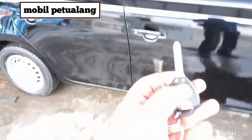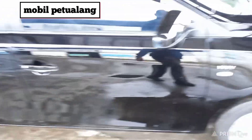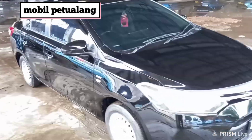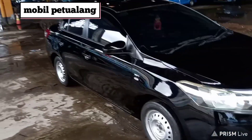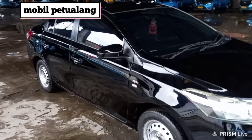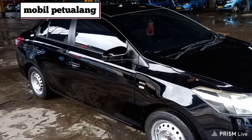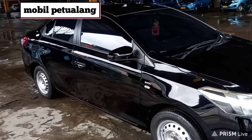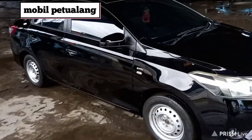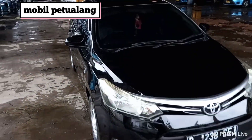Oke ini model kuncinya seperti ini. Upgrade-nya simpel, kita tinggal tunggu nanti dia akan pasang velgnya. Kita lihat hasilnya nanti seperti apa. Sekian dulu video dari Mobil Petualang, semoga bermanfaat. Ini adalah paket ekonomis. Untuk spesifikasi harga silahkan WA. Paket ekonomis 75 juta, paket bisnis 78,5, dan paket eksekutif 82,5.